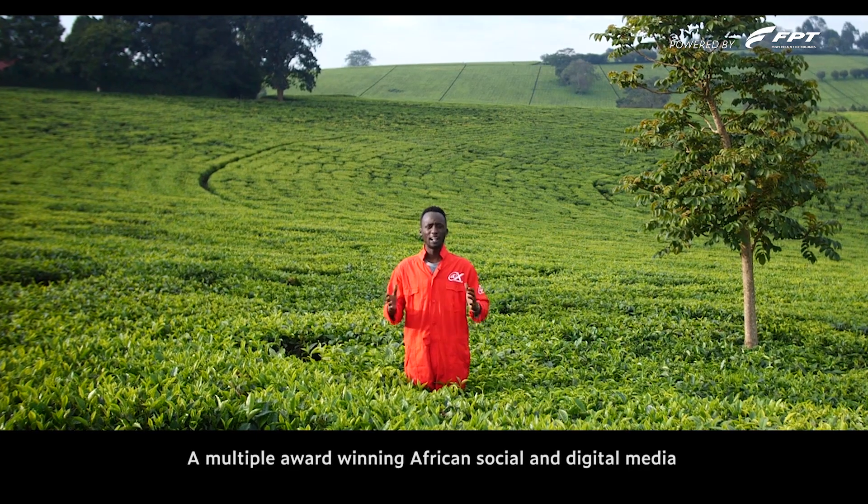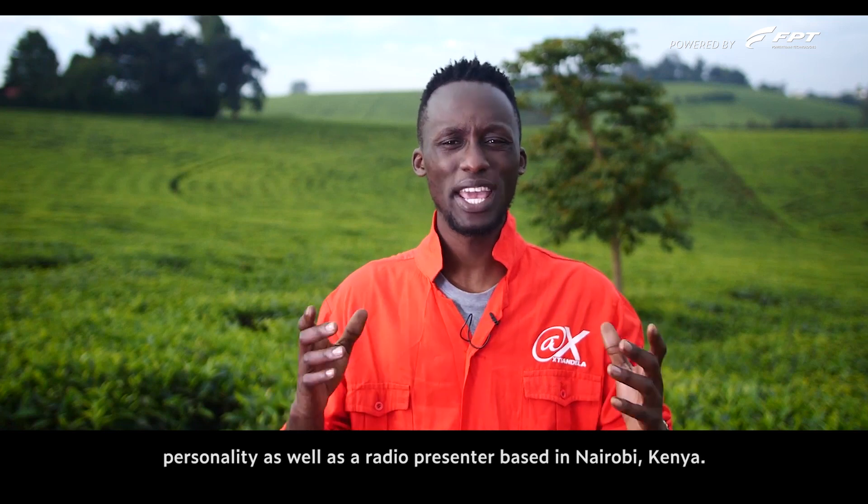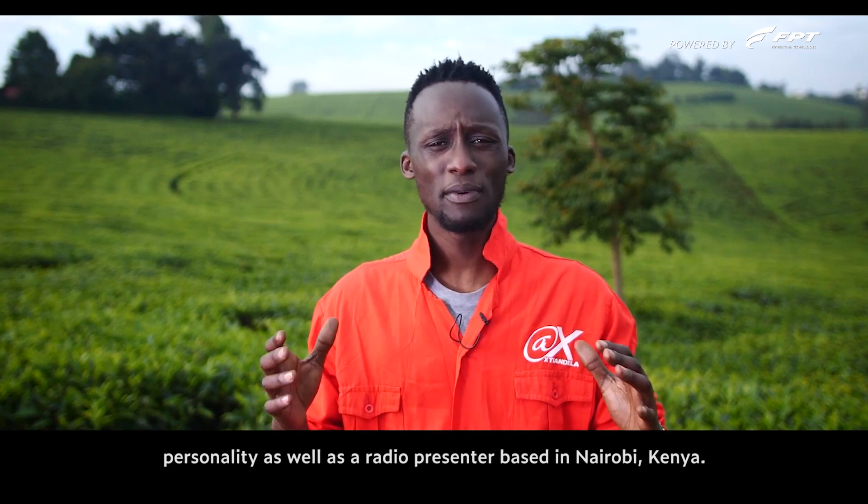Hi, I am XT Ndele, a multi-award winning African social and digital video personality as well as a radio presenter based in Nairobi, Kenya.